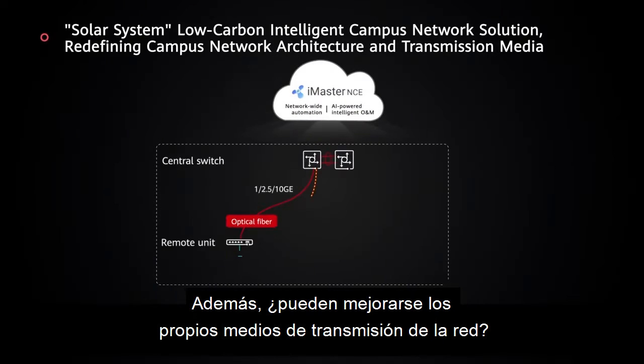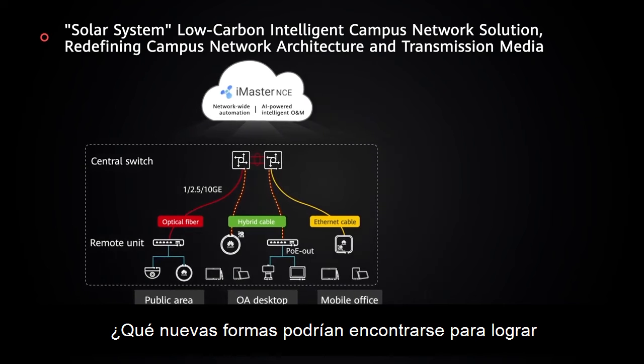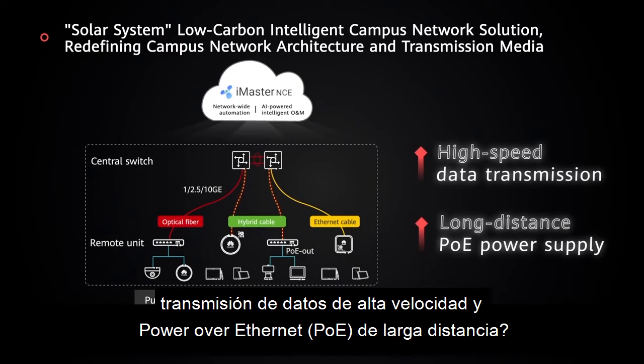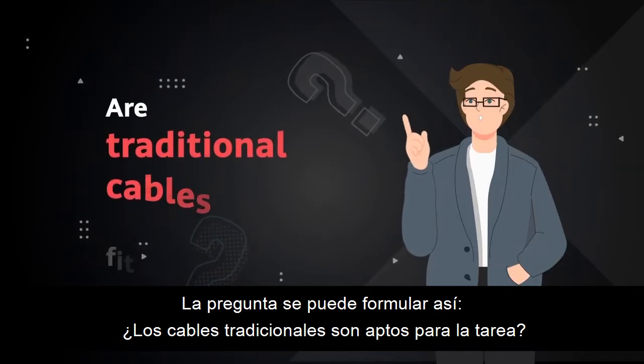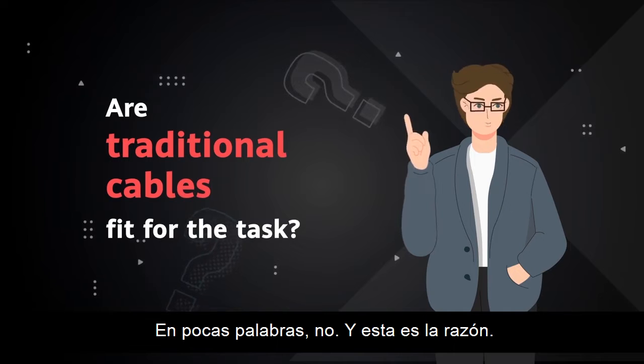In addition, can network transmission media itself be improved? What new ways might be found to achieve high-speed data transmission and long-distance PoE? The question can be put like this: are traditional cables fit for the task? Simply put, no! And this is why.